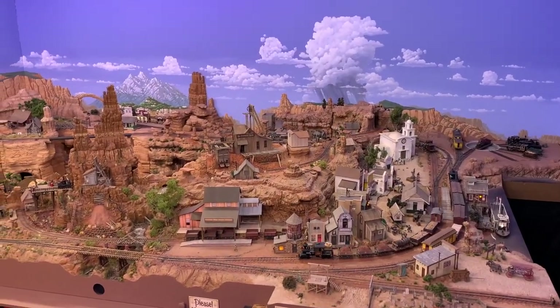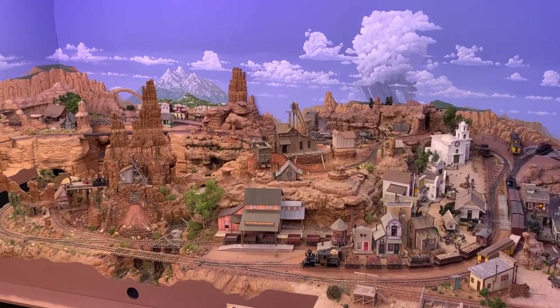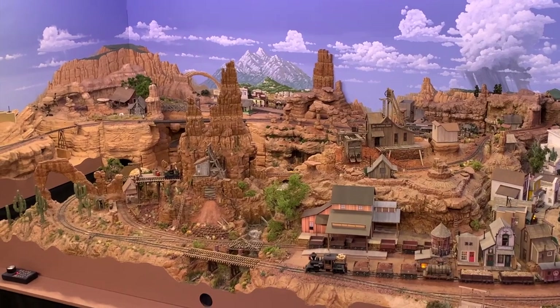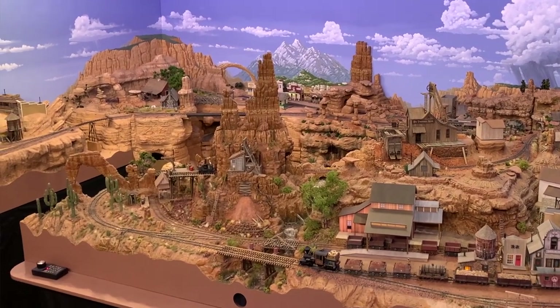So that, in a nutshell, is how I light the Thunder Mesa layout, and that two-step lighting effect is one of the reasons my layout might look a little bit different than others you may have seen. If the colors seem a little richer and deeper, that's intentional. The overall scheme is meant to evoke the classic movie westerns, back when directors like Howard Hawks and John Ford were making them in Technicolor and Cinemascope. But that's not the end of the story.